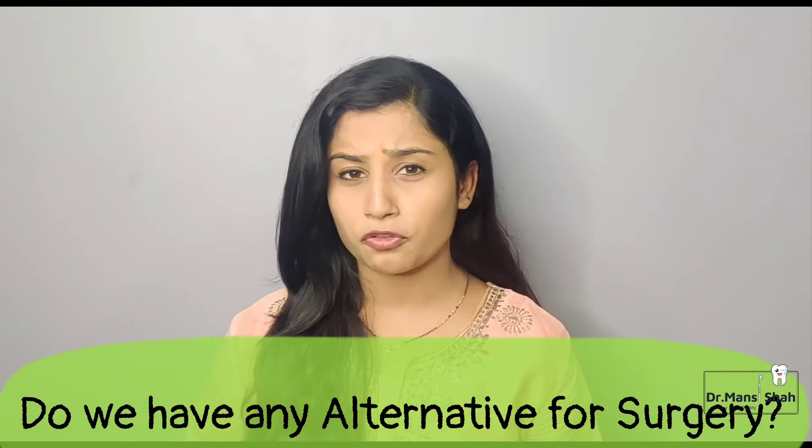Do you have any alternative option to surgery? It is best to ask your dentist, because looking at your condition and which teeth are affected, your dentist will have suggested this treatment. You can ask your dentist whether a conservative treatment option is available — going step by step rather than jumping directly to surgery. If it is avoidable and your dentist thinks that scaling, cleaning, or splinting can help, they will offer those options. But if surgery is a must, you should trust your dentist and proceed.